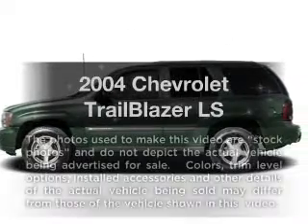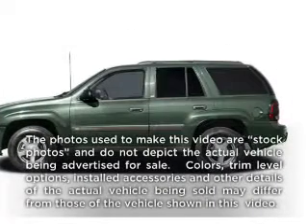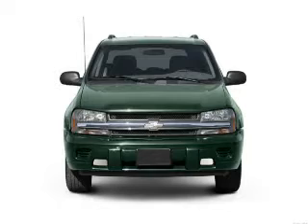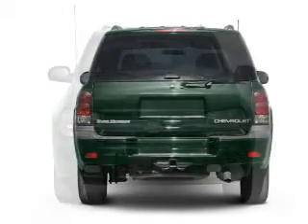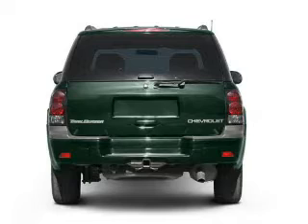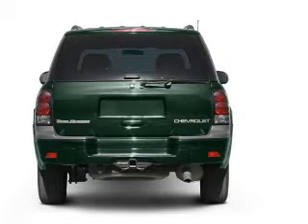Presenting the 2004 Chevrolet Trailblazer. Everything you need under one roof with this great vehicle. With a reliable six-cylinder engine that responds smoothly to its automatic transmission, premium wheels lend a distinctive appearance.